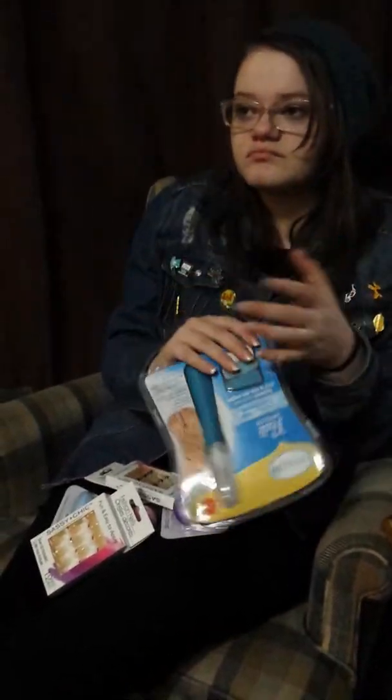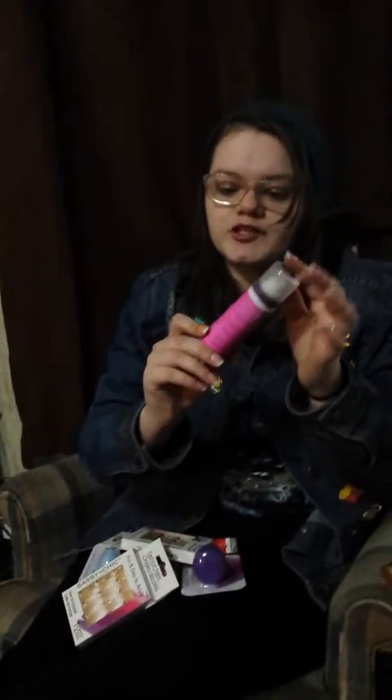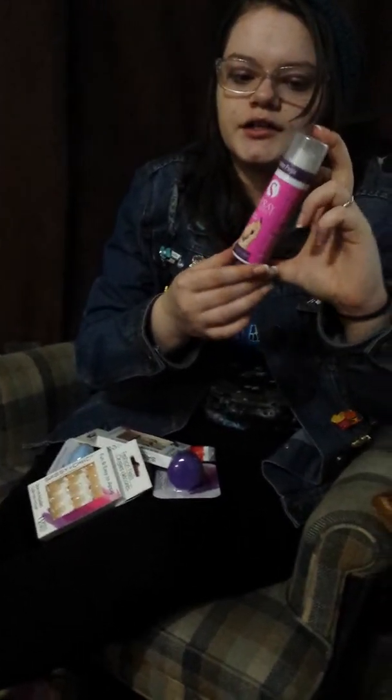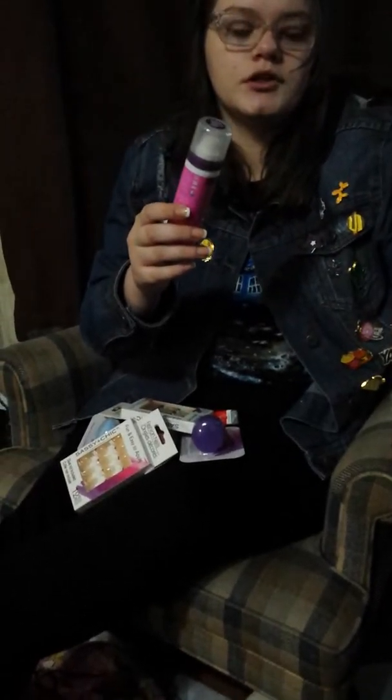They also had another As Seen on TV thing: Spray Perfect, a spray-on nail polish. It only came in one color — three boxes of one color. They're calling it Passion Purple; I'd call it Plum Purple. We're going to try this out today, or maybe tomorrow. It sounds ridiculous, but why not?